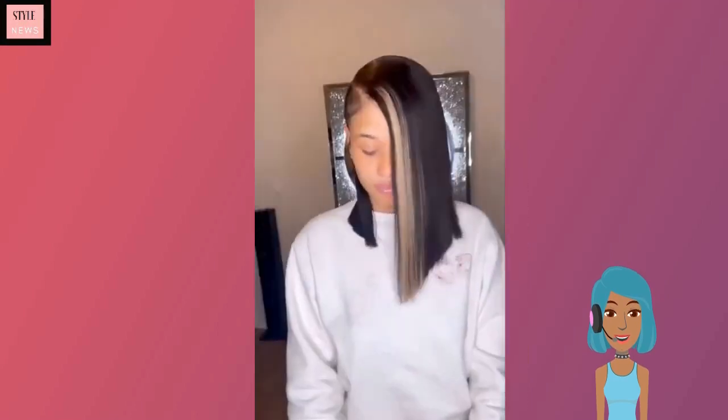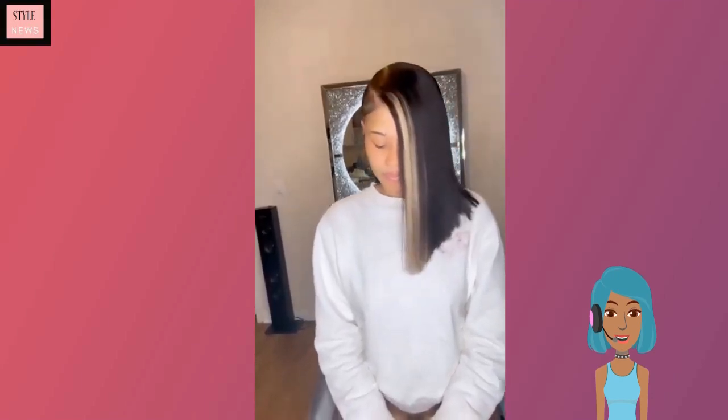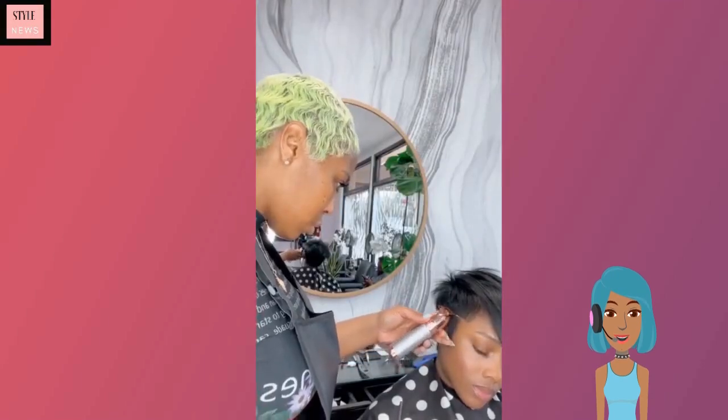Next up we see a pop of blonde in the front of an asymmetrical bob. This is definitely a very trendy hairstyle. The pop of blonde really just brightens up the complexion and adds something different and interesting overall to this bob haircut.